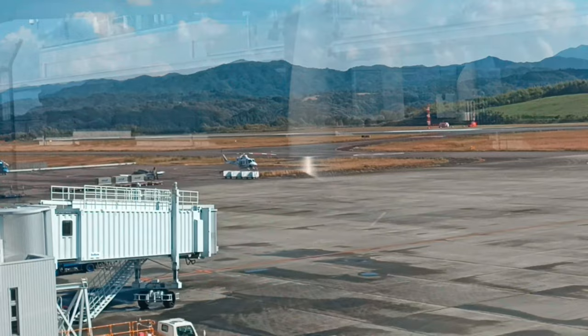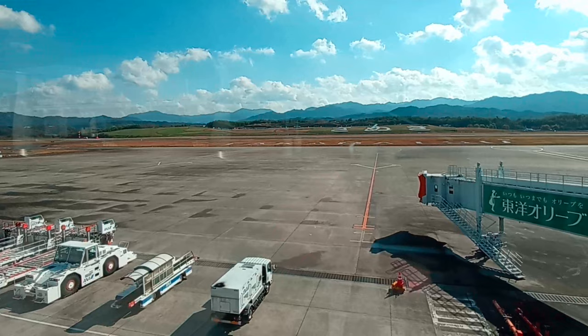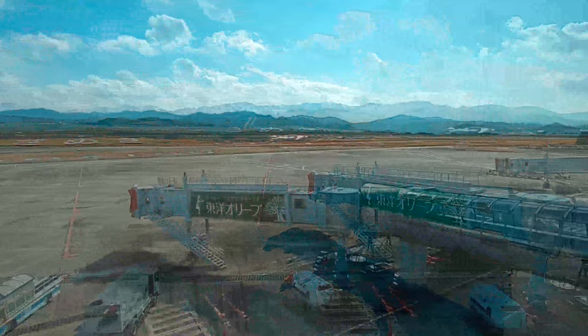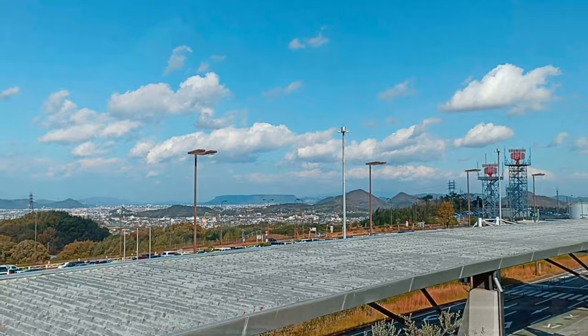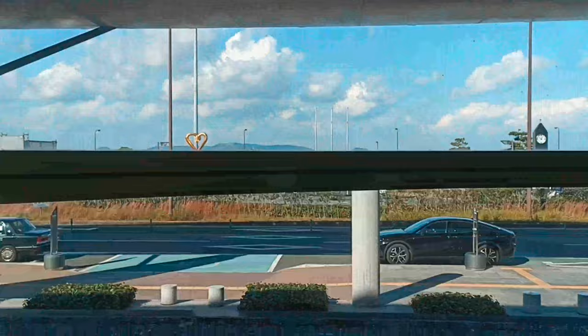Although Takamatsu Airport is small, it has all the facilities you need, and it is a facility that expresses the characteristics of art and udon noodles. Takamatsu Airport has three floors. On the first floor are the arrivals hall and airline check-in counters. Travelers can find amenities including self-service teller machines from different banks and travel data cards.